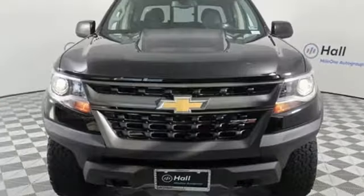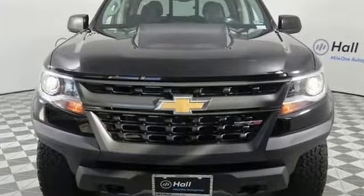Chevy, 100 years of icons. Stop in for a test drive and make it yours today.